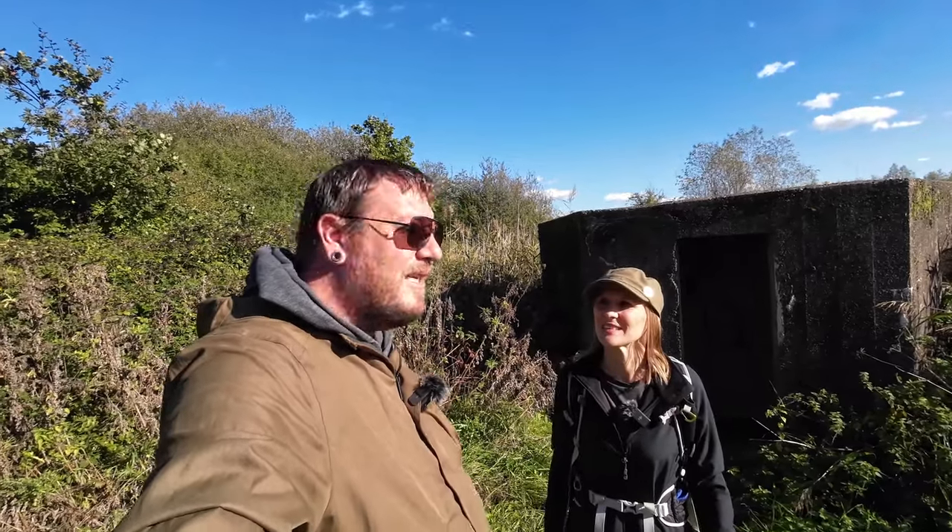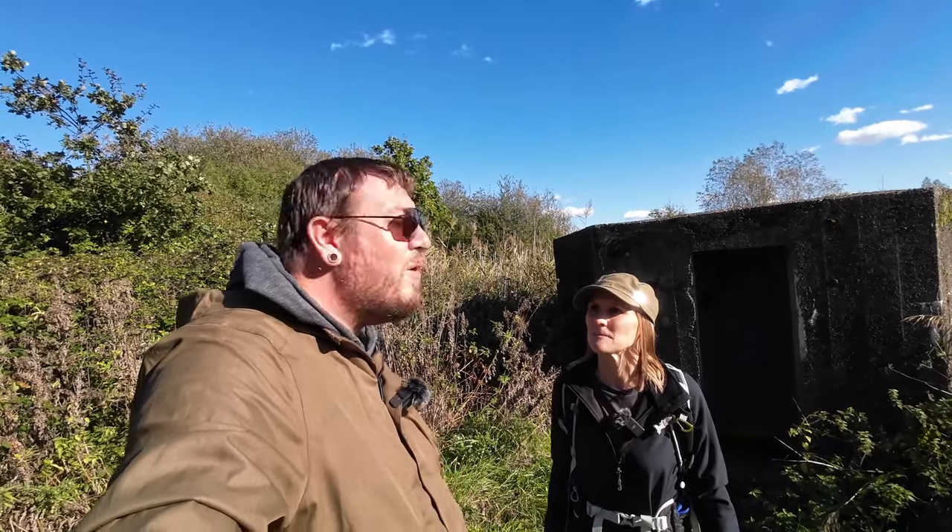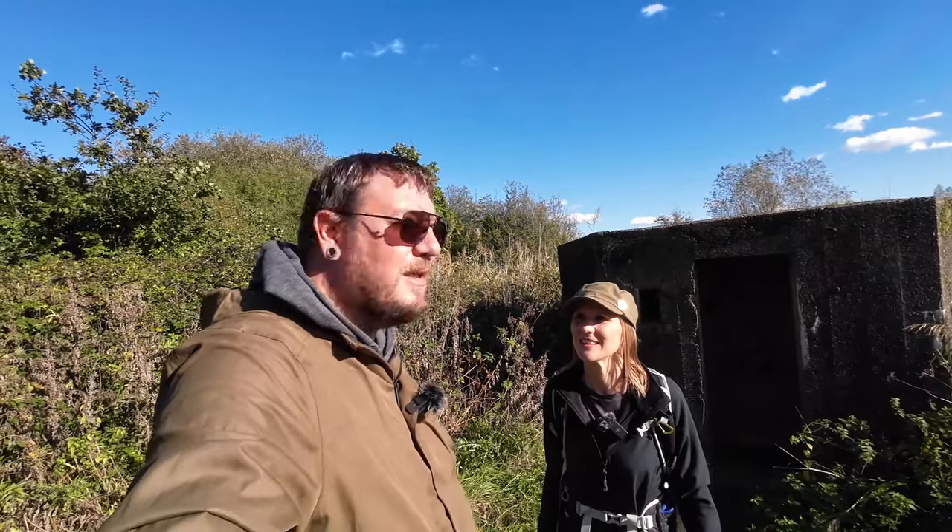Normally when we go to pillboxes or similar structures on the outskirts of London they're covered in graffiti and rather undesirable things inside them. So it was quite nice to see one quite accessible to the public and in such a clean condition. This place is just covered with pillboxes and Trett turrets all over the place, but we're trying to show as much as we possibly can. Let's go find some things that aren't so well known, hidden in the bushes.